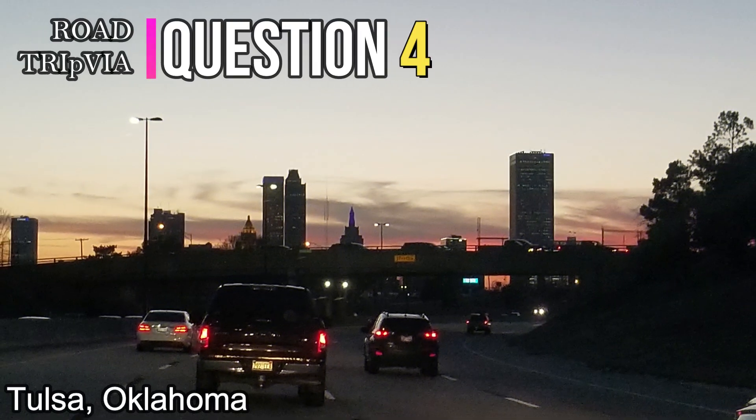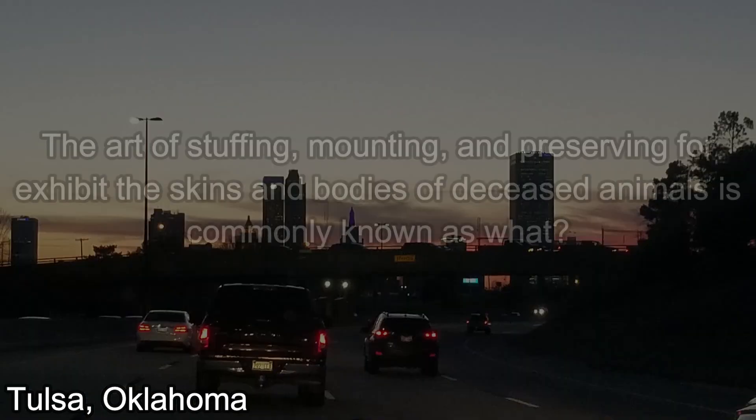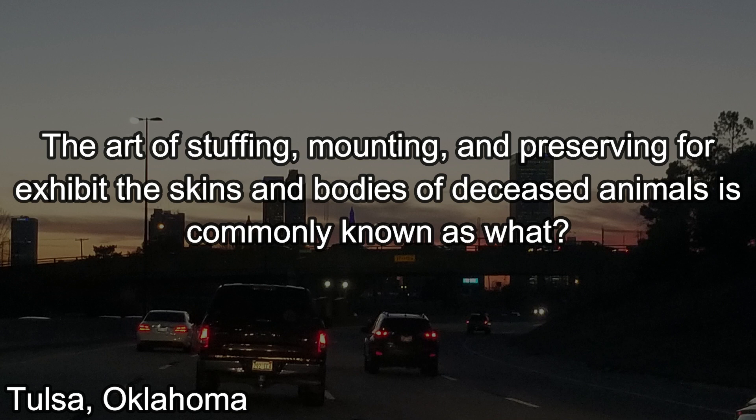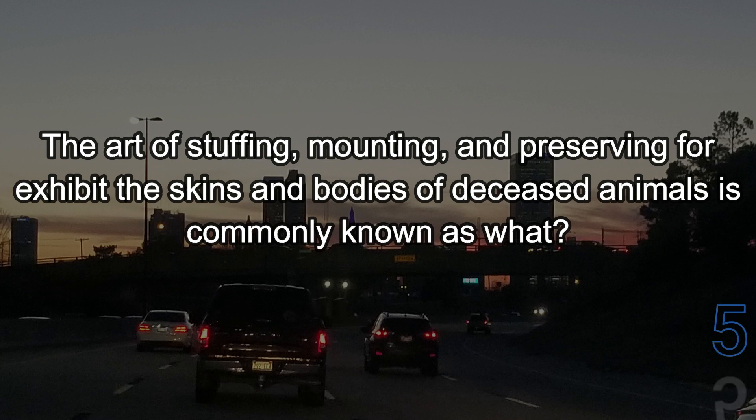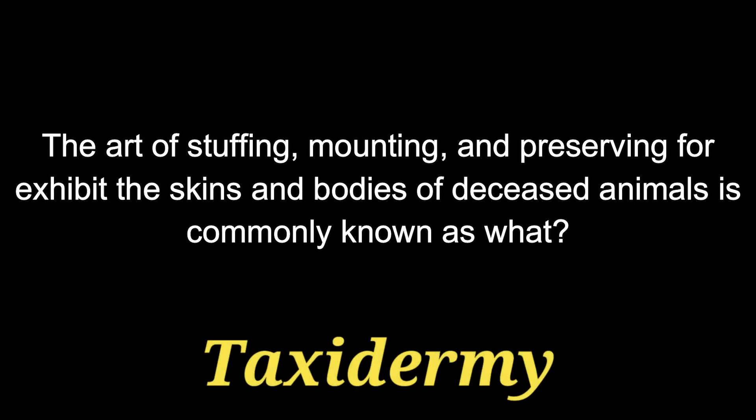Question number four. The art of stuffing, mounting, and preserving for exhibit the skins and bodies of deceased animals is commonly known as what? That is known as taxidermy.